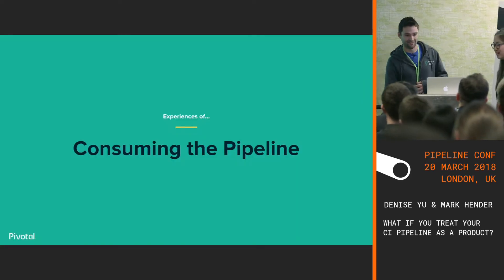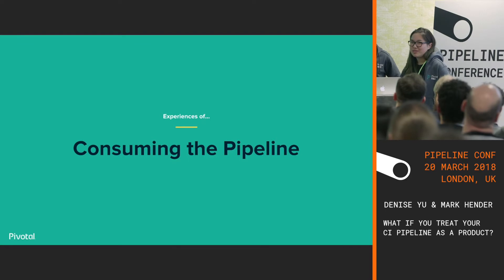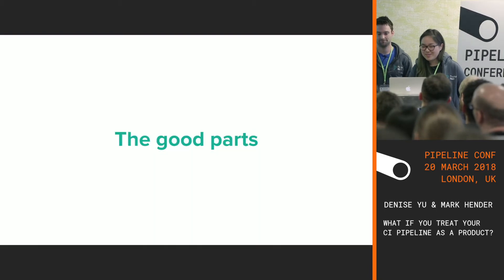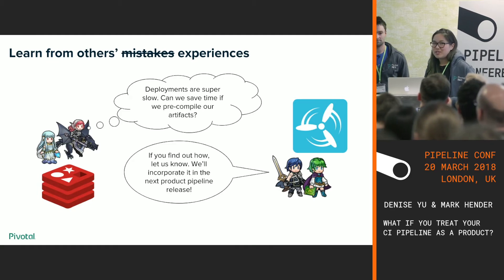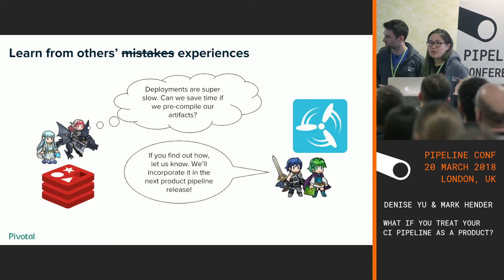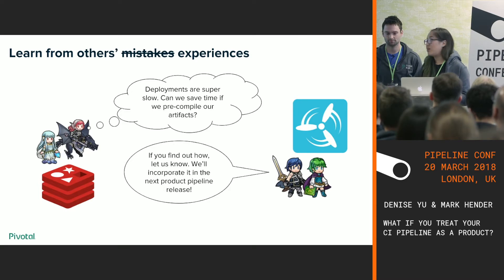On the flip side, let's talk about consuming the pipeline — Mark worked on the team behind the pipeline, and I worked on RabbitMQ, which consumed it. The good parts included the ability to learn from other people's mistakes. Redis and RabbitMQ had different features land at different times. If Redis tackled a problem two weeks before us, they learned a lot, and they could push those learnings back to the pipeline team. Then the pipeline team could enshrine those learnings in the next version of PCF product pipeline.